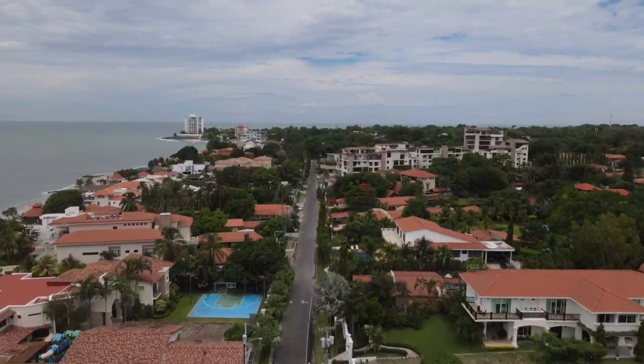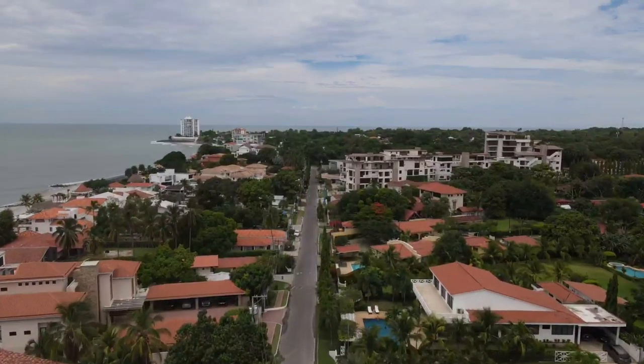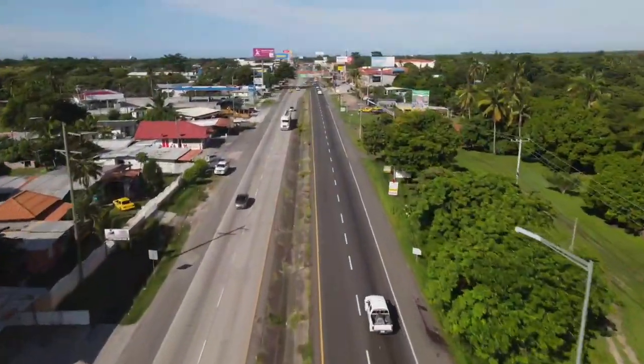For years, Coronado has been a gateway for Panamanians in need of a sun-soaked beach break. More recently, it has experienced a huge boom thanks to a thriving expat community that is growing here all the time.